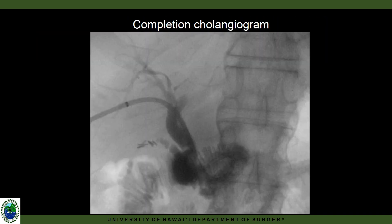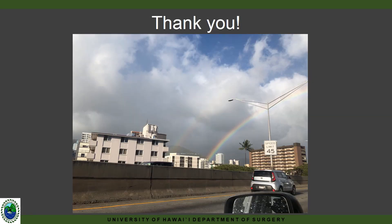Here we have our completion cholangiogram, which still shows a small defect. We visually confirmed this to be a blood clot formed during the procedure. Thank you for your time and attention.